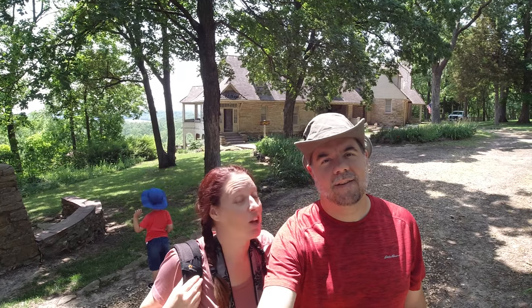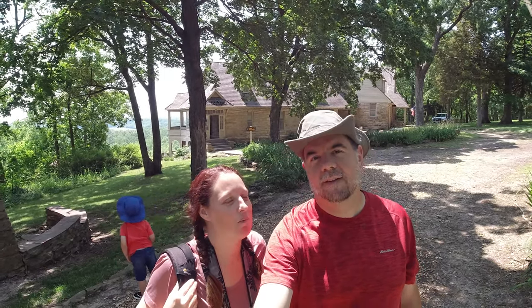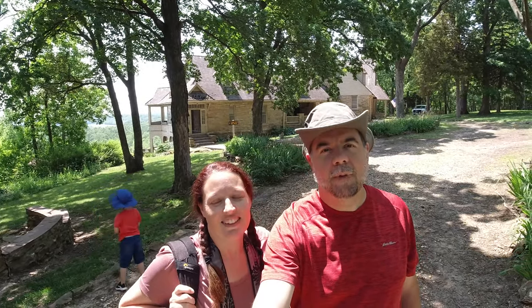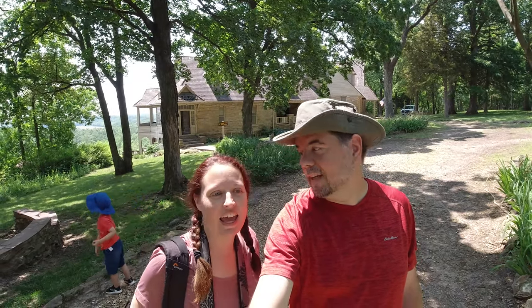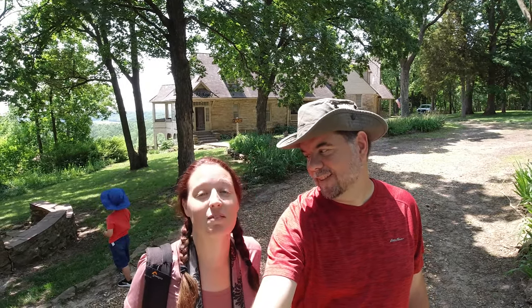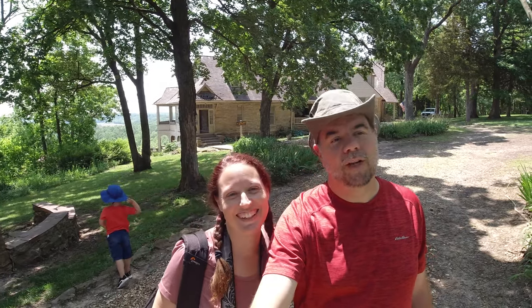We ended up at Bothwell Lodge. We were actually going to go somewhere else today, but because of a lot of the flooding along the Missouri River, we ended up here. This has been on Katie's bucket list for quite a while and we didn't actually realize we were so close. We're going to get to take the lodge tour and do a little bit of hiking and adventuring, and then we'll let Malcolm loose in the field where there are dandelions as big as his head.